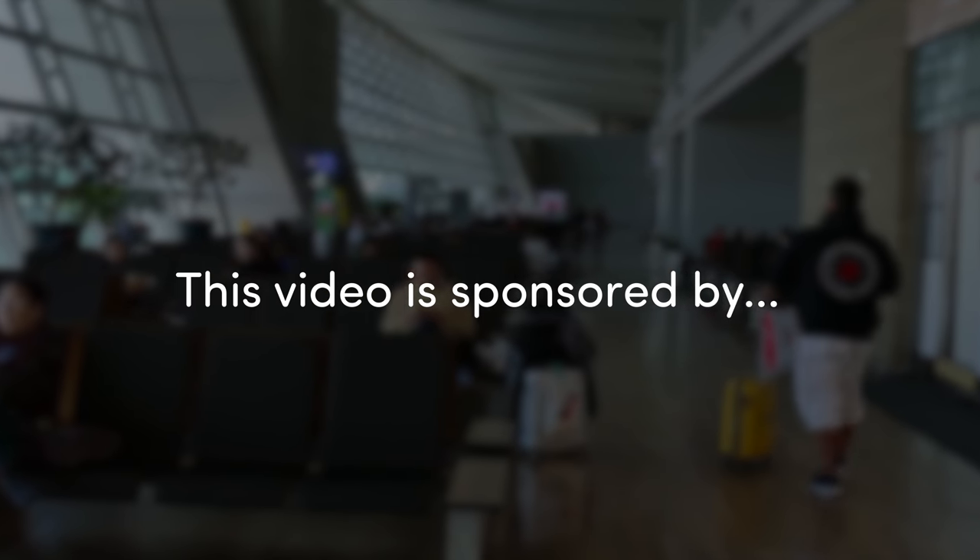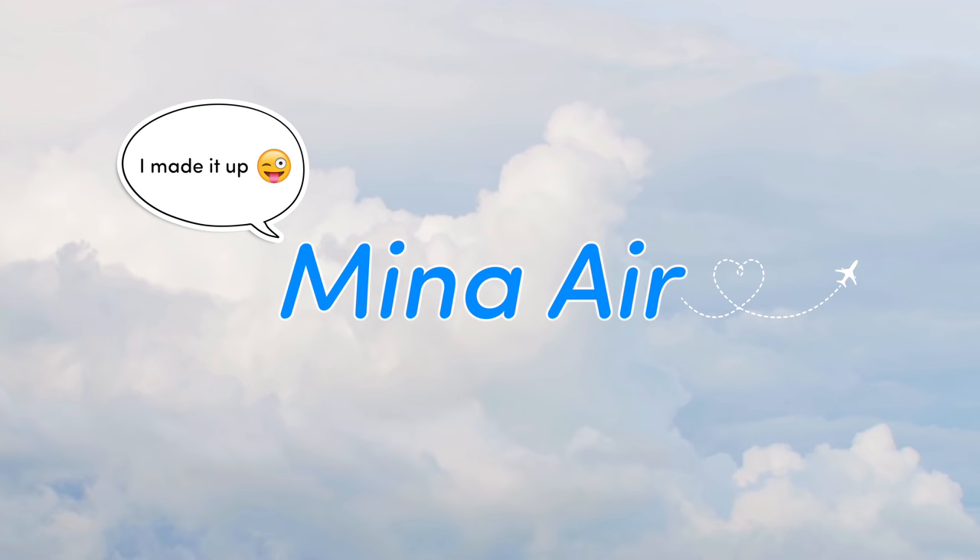This video is sponsored by Meena Air. Just kidding, this is not a sponsored video.